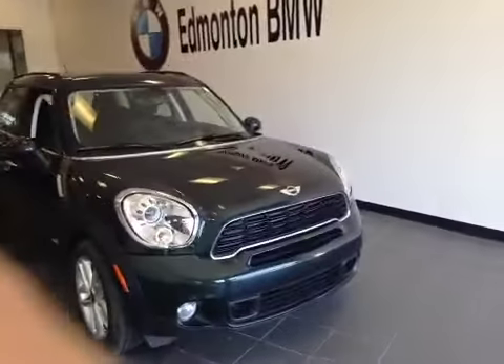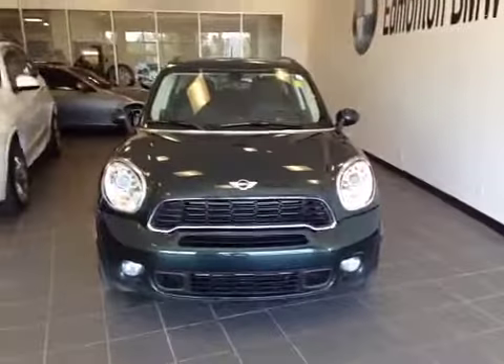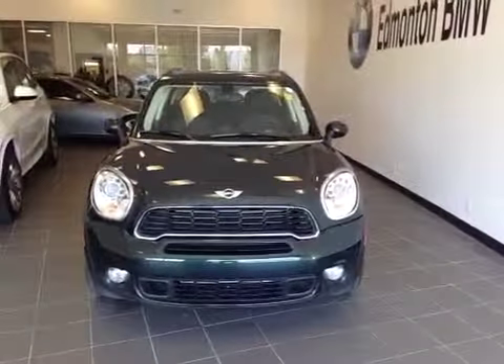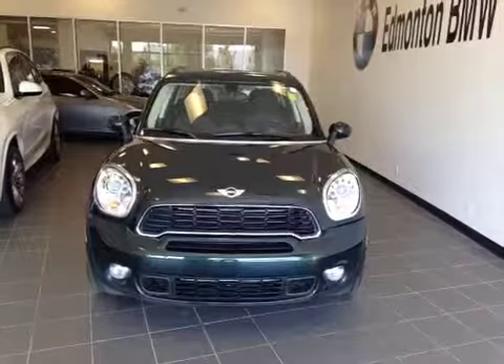Welcome to Mini Edmonton on the corner of Roper Road and 7th Street. We're proud to show you this 2014 Mini Cooper Countryman in Oxford Green Metallic.